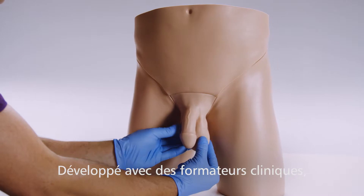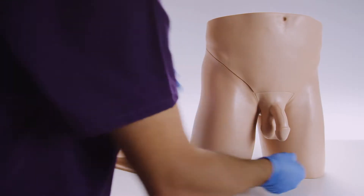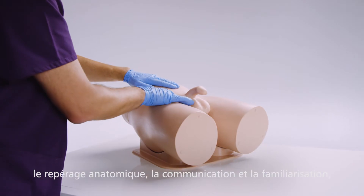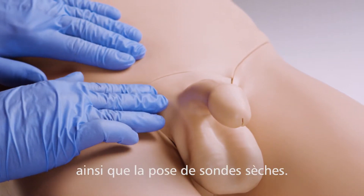Developed in close collaboration with a number of leading clinical educators, pelvic examination is a fundamental skill performed in undergraduate medicine. The standard trainer can be used to practice the early skills of orientation, communication, and familiarization, as well as dry catheterization.